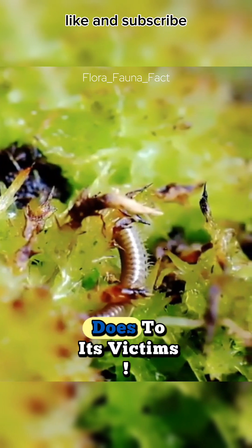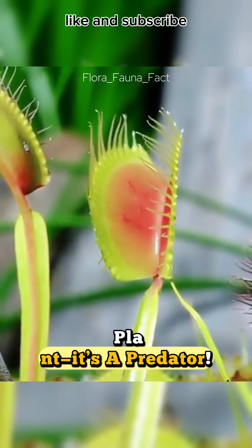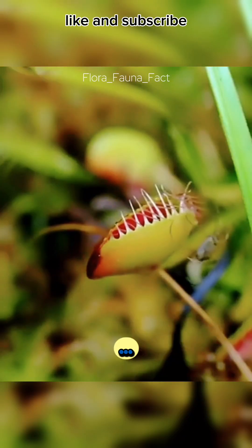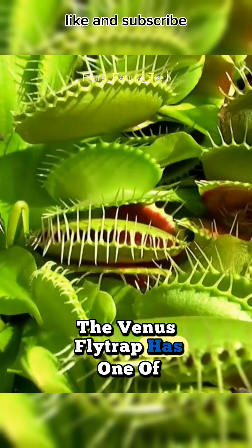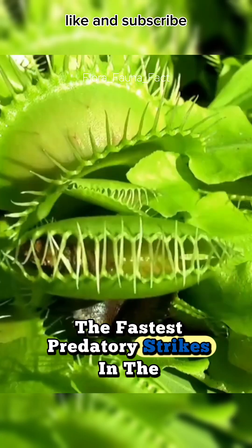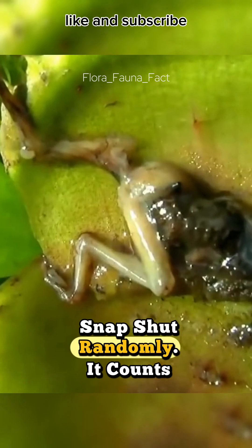You'll never believe what this plant does to its victims. The Venus flytrap isn't just any plant, it's a predator. And if you ever touch one, well, you might be in for a surprise. The Venus flytrap has one of the fastest predatory strikes in the plant kingdom. But here's the crazy part — it doesn't just snap shut randomly.